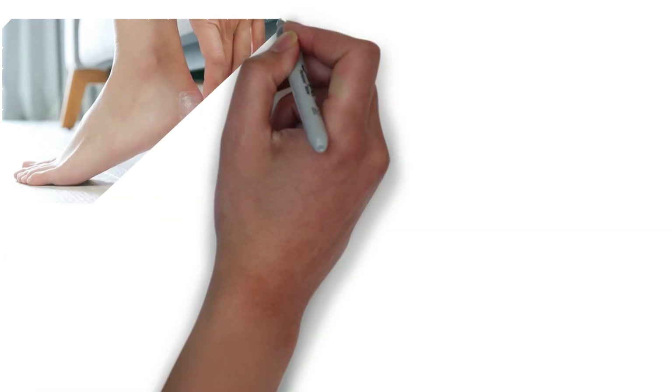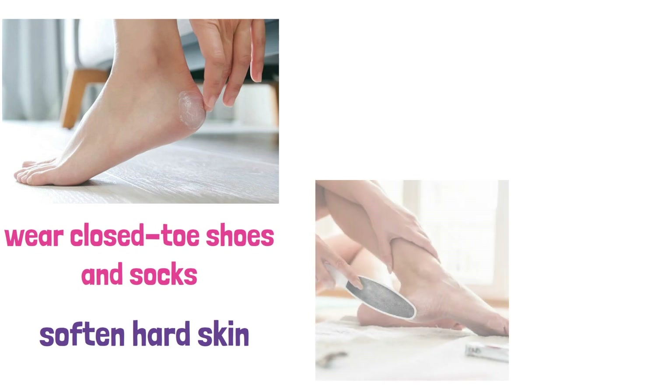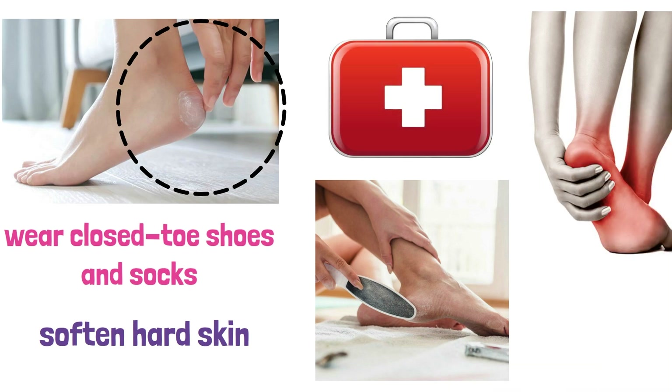In summary, to fix cracked heels: keep your feet moisturized, wear closed-toe shoes and socks, soften hard skin, exfoliate dead skin, and moisturize again. And if you have severe cracked heels or other foot problems, see a doctor for further treatment.